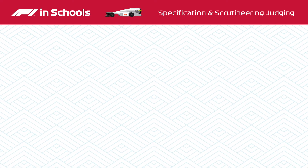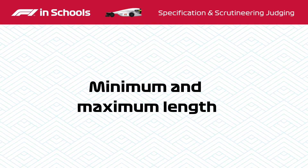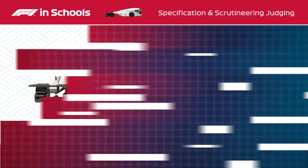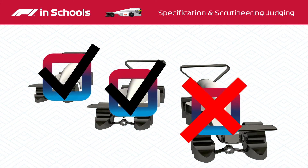General regulations cover specific required features for the cars, such as minimum and maximum length, maximum overall width and height, and the number of wheels. Safety regulations make sure that the cars are safe to take part in racing, and failing one of these could mean the scrutineers ruling a car unable to race.